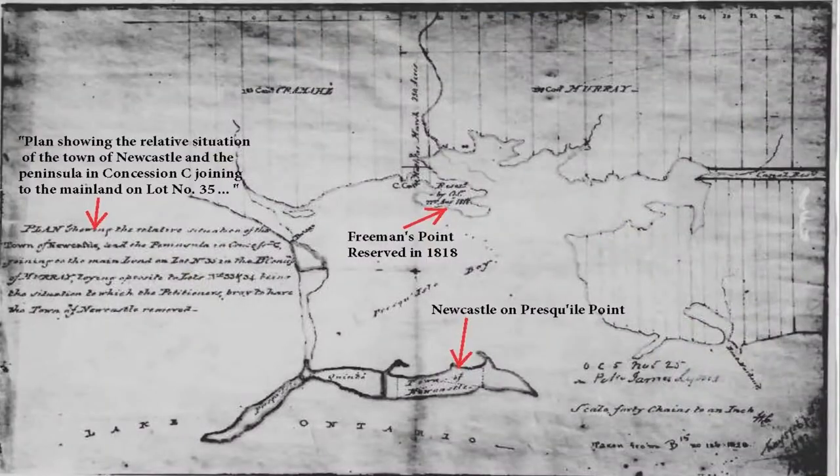The content we find in the Toby book varies widely. On page 31, we find a sketch of Preskill Point, an area that was created to support a petition in 1821 by the folks who wanted the village of Newcastle to be moved to the mainland. I've added a few notes to the sketch for clarity. The sketch shows the town of Newcastle there on the bay shore of Preskill Point and Freeman's Point across the bay to the north. A note on Freeman's Point says that this land had been reserved in 1818, so it was available for the people of Newcastle at this time.